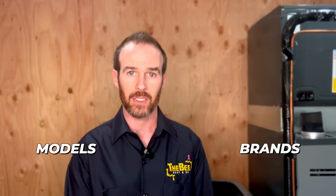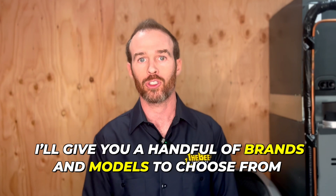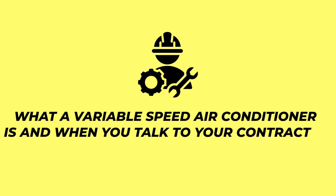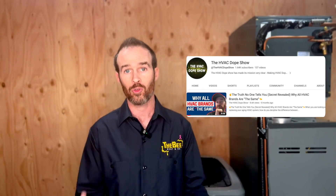If you just want to know what models or brands of air conditioners to buy, I'll give you a handful of brands and models so you have a reference point when talking to your contractor. Let's start with Daikin because we are a Daikin dealer. After you finish watching this, there's another video on our channel called 'The Truth About Brands' that you should watch — I'll link that in the description.